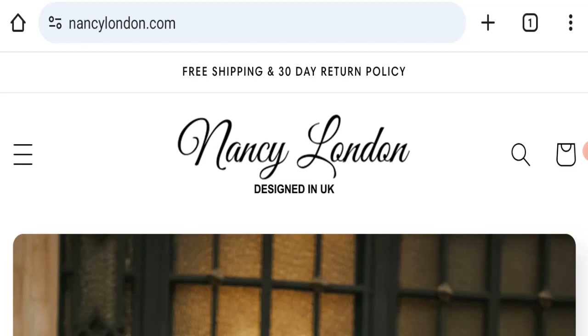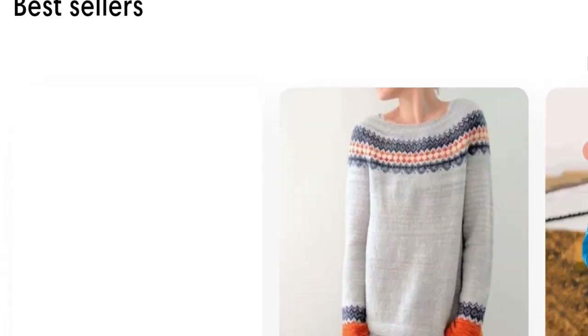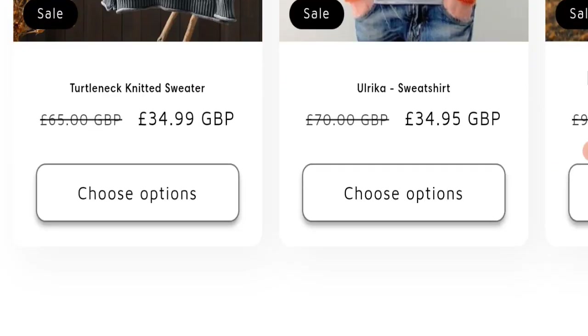This topic is very popular in the United Kingdom, so today we will discuss the complete details of this website. First of all, we will find out the website type and the products they are offering. This is an e-commerce site offering many different types of products.